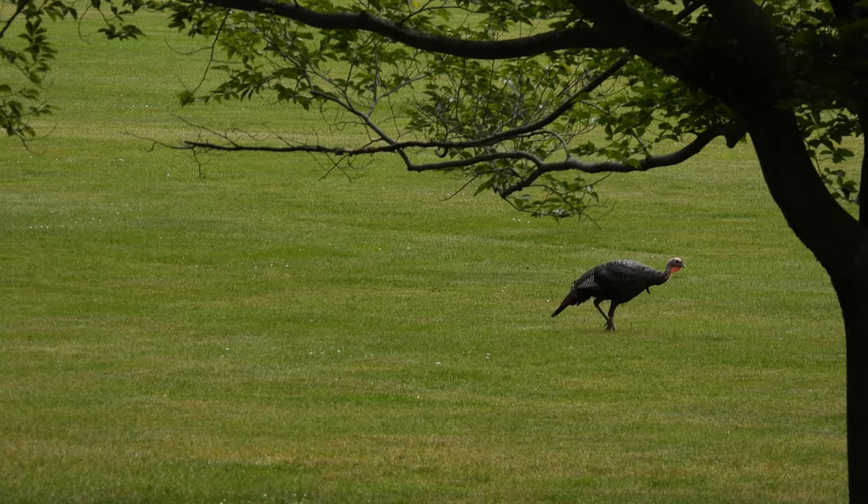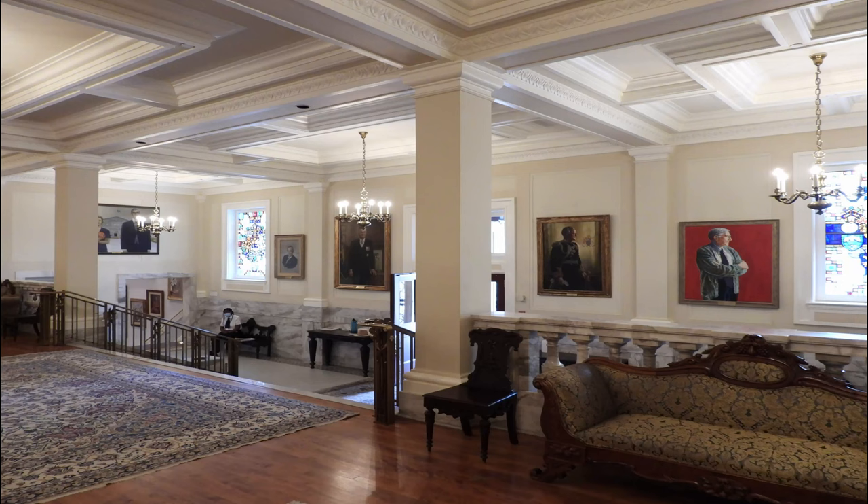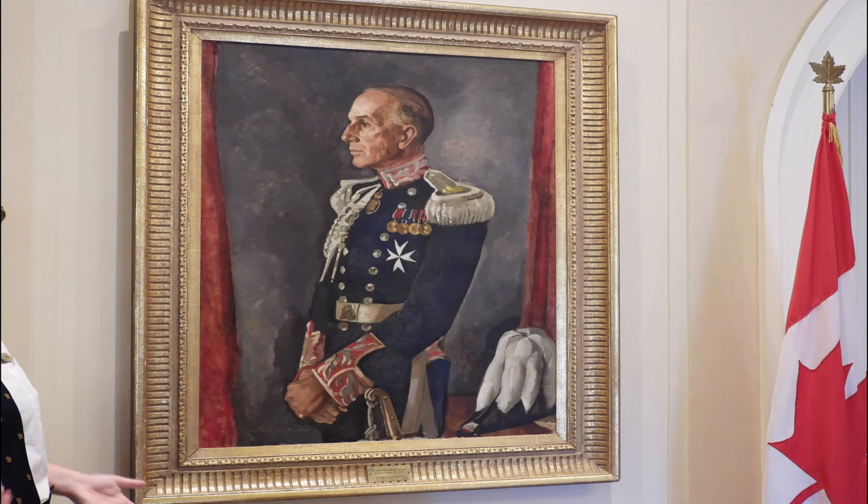Taking video inside the residence was forbidden so unfortunately all we were able to take was photos. The tour starts at the main entrance with its many paintings of past Governor Generals, including Vincent Massey who is the first Canadian-born Governor General.